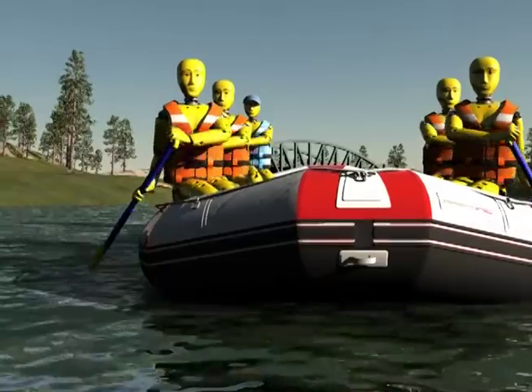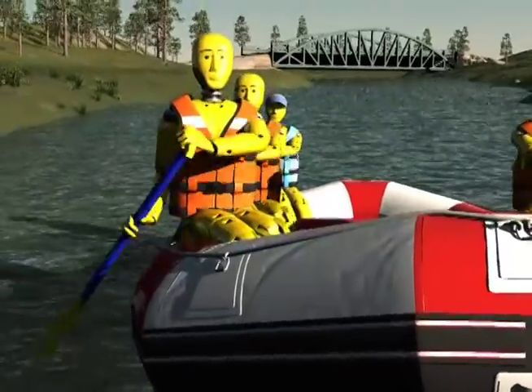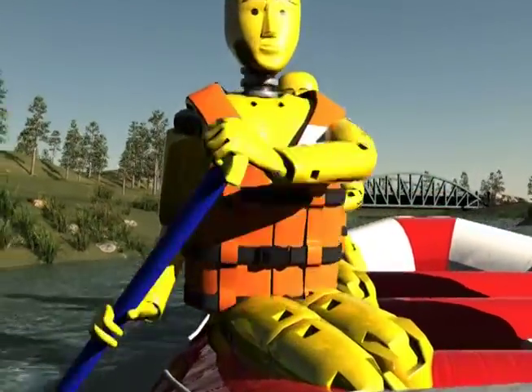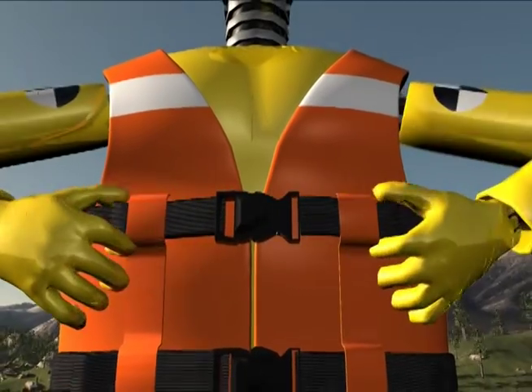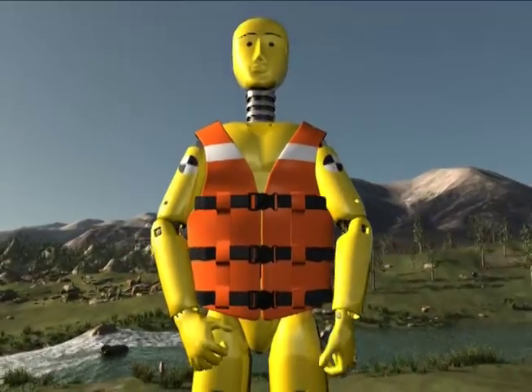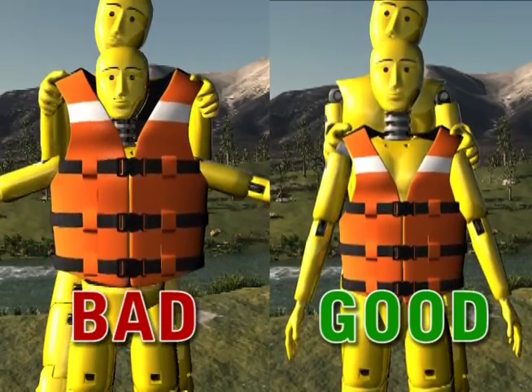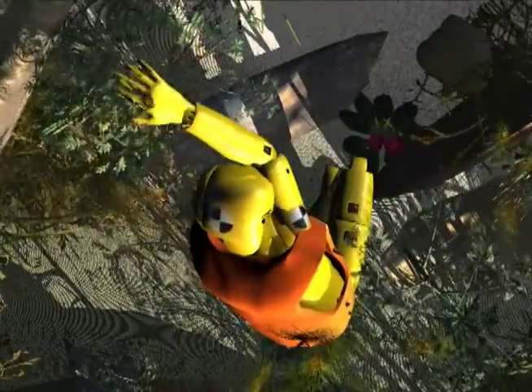Personal flotation devices, or PFDs, will need to be worn by everyone on the trip. They need to be worn at all times when you are on the river, and need to be buckled up and adjusted correctly. Select the correct size vest. Make sure that each buckle is securely buckled and the strap is tightened snugly. Have a partner check to make sure you can't pull the vest over your head. If you have a hard time figuring out how to put on the vest, please ask a guide for assistance.